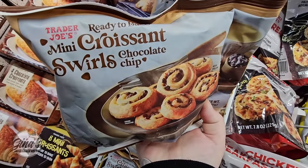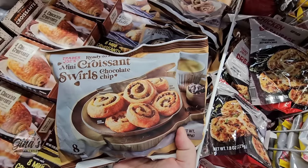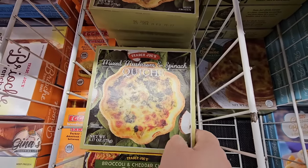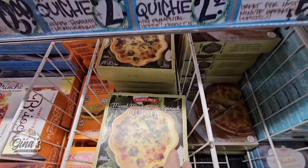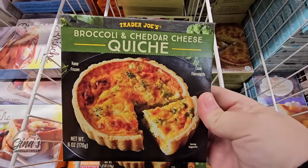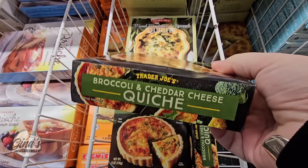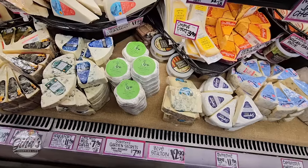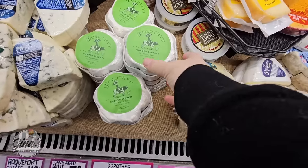This is new — the croissant swirls with chocolate chips! We are going to try these out. Those are $3.99. Now this is one of my favorite quiches — the mixed mushroom and spinach quiche at $2.99. But this one, the broccoli and cheddar quiche, I don't remember seeing this before, so I'm gonna pick that up and try it. I am a huge fan of quiche so I always love quiche.